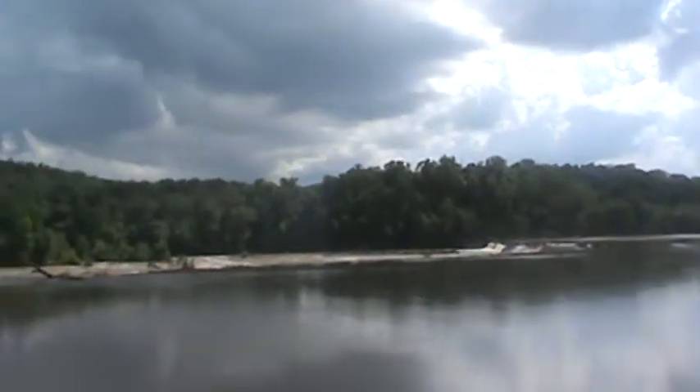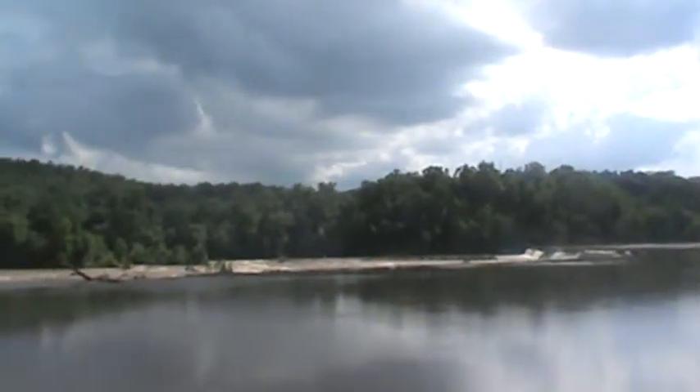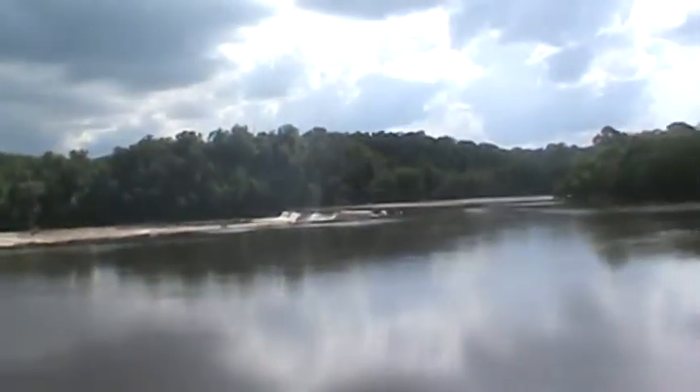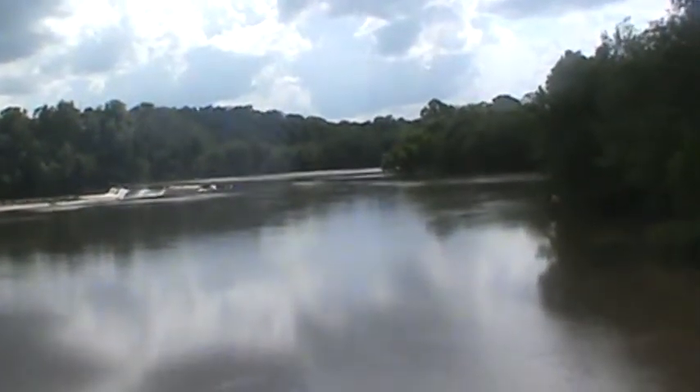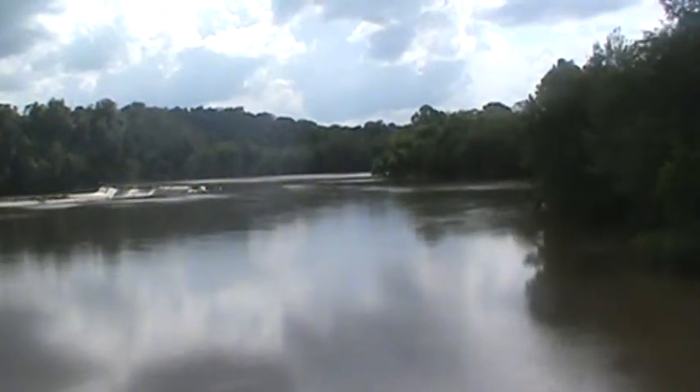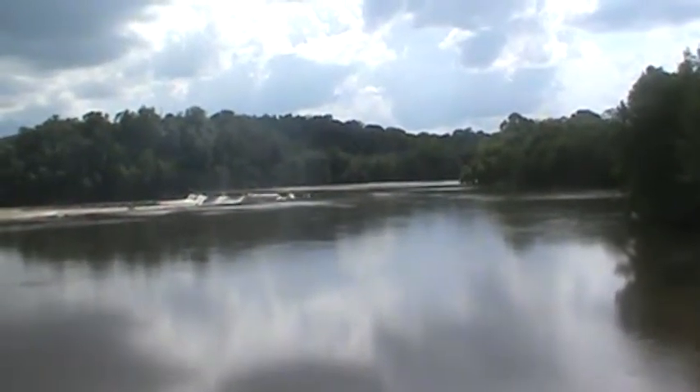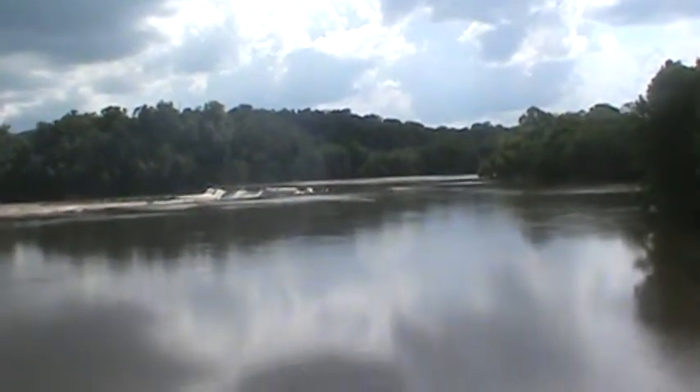See down there where all that white water is? That's where we were walking up in there fishing in the rock pools. They can't fix that until the water level goes down. We'll get more rain — it might tear up the rest of it.